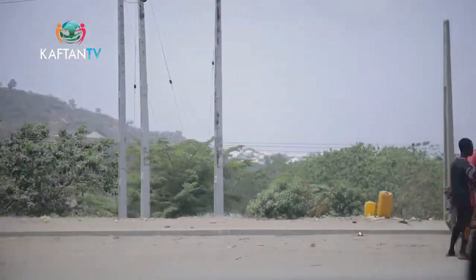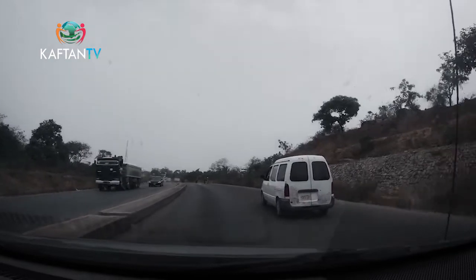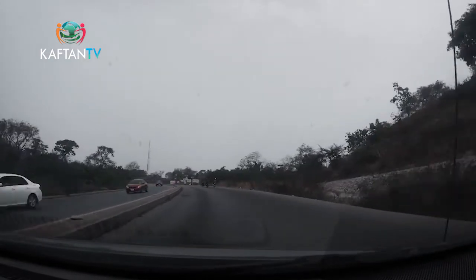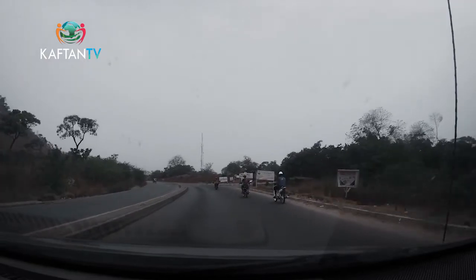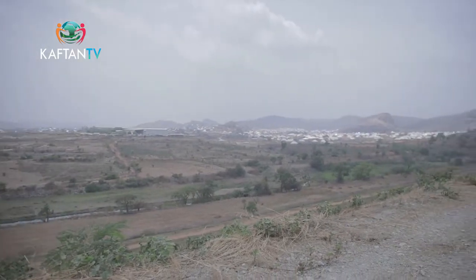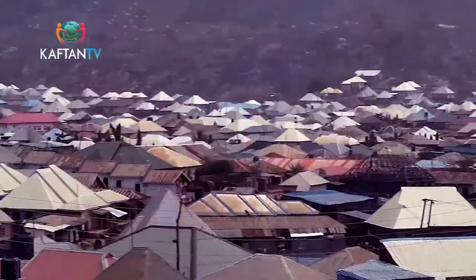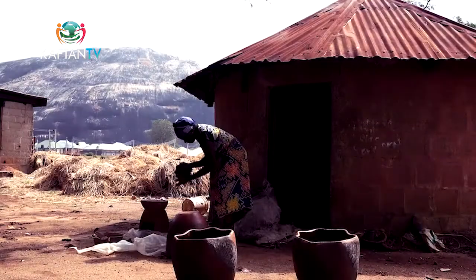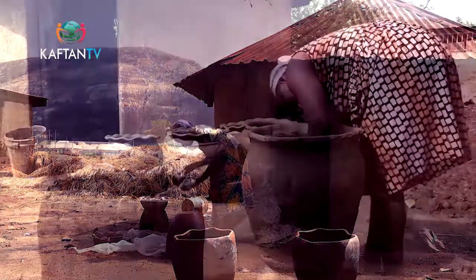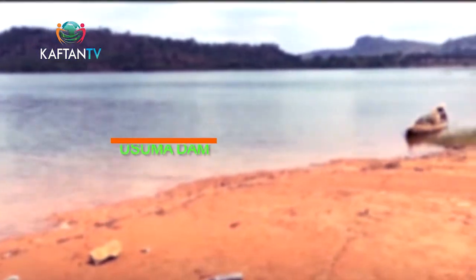The journey to Usuma Dam, which is located at Ushafa in Bwari along Dulce Bwari Road, Abuja, is a 20-minute drive from our location, Katampe Extension, as we encountered no traffic. The area was dominated by the Gbagi people before the creation of the dam — thus the name Usuma. The dam is 1.3 kilometers from the main gate.